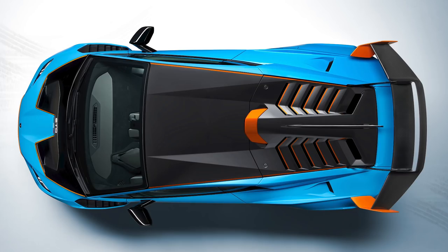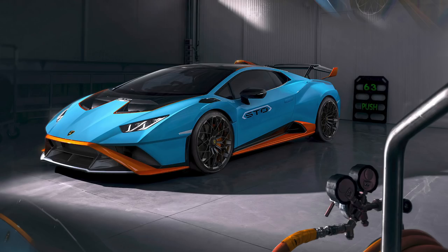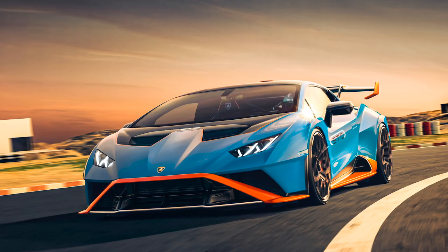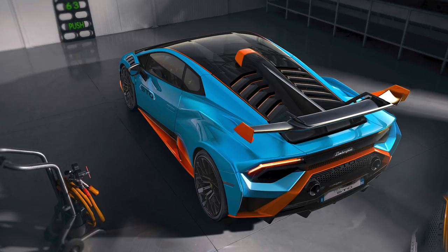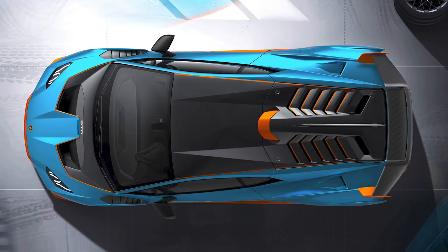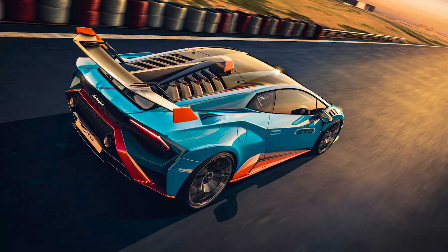That weight savings is thanks mostly to ditching the Performante's all-wheel drive in favor of rear-wheel drive. Also, 75% of the body panels are now made out of carbon fiber, along with magnesium wheels and a 20% lighter windshield. There are air ducts in the hood, a new front splitter, front brake ducts, and a manually adjustable rear wing that could probably be seen from space. There's also a NACA air intake above the engine bay, another cooling air scoop, and a shark fin to direct air onto that wing. All of those enhancements combined provide 53% more downforce than the Performante — a huge jump — and aerodynamic efficiency is also improved.